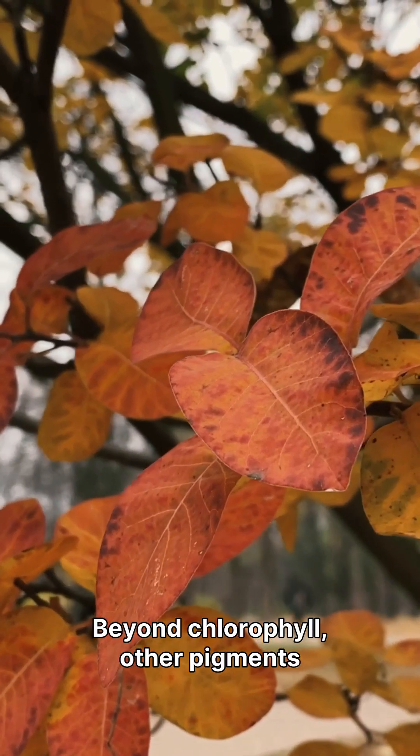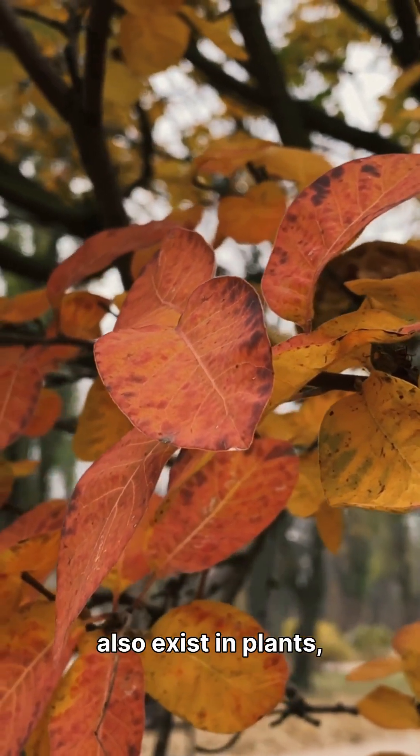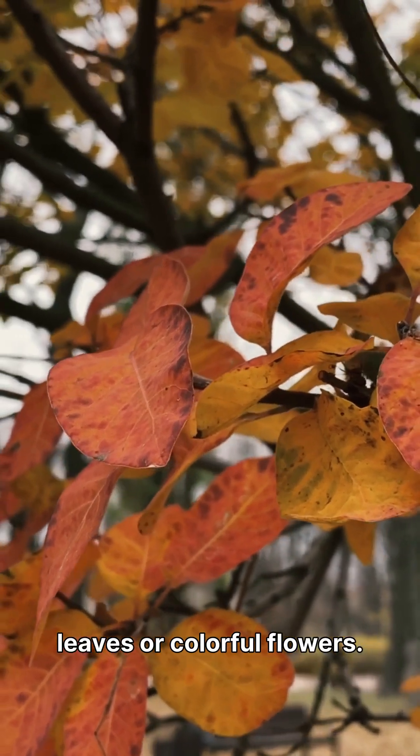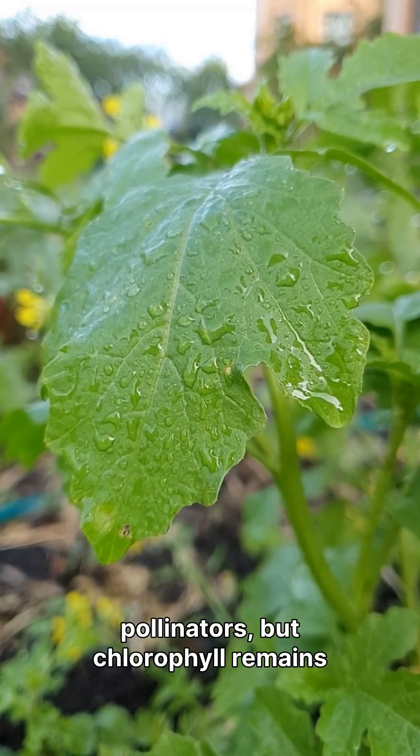Beyond chlorophyll, other pigments like carotenoids and anthocyanins also exist in plants, contributing to the vibrant yellows, oranges and reds we see in autumn leaves or colourful flowers. These pigments have their own roles, often protecting the plant or attracting pollinators.